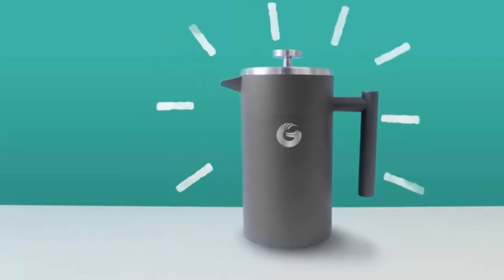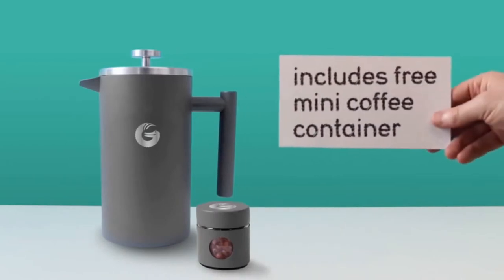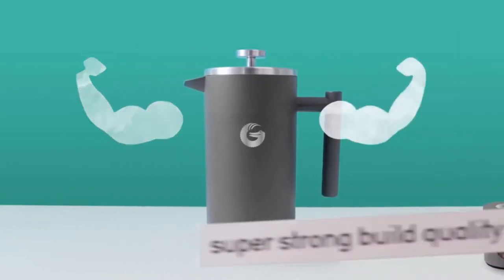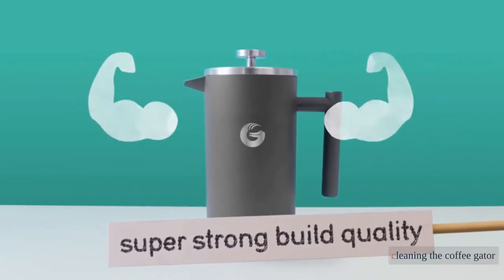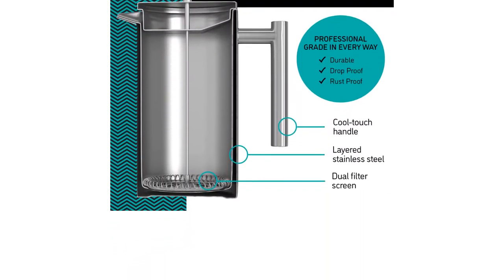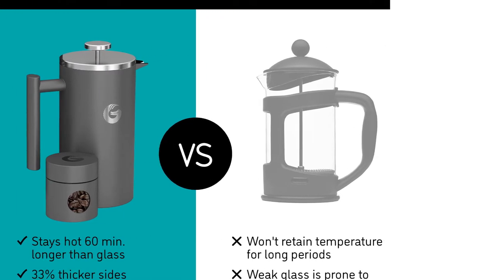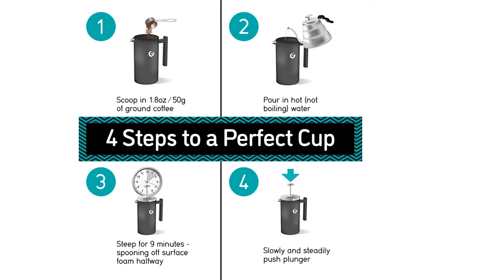Further minimizing sediment pass-through is the well-matched carafe and plunger assembly that traps the grounds without limiting the plunger's ease of movement. When the coffee is drained, cleaning the Coffee Gator is a snap — simply toss out the grounds and pop it in the dishwasher.